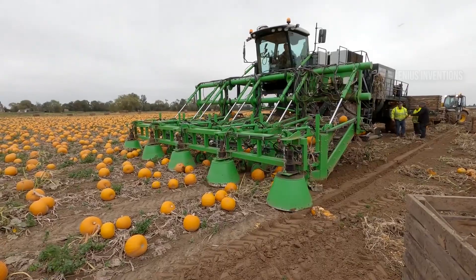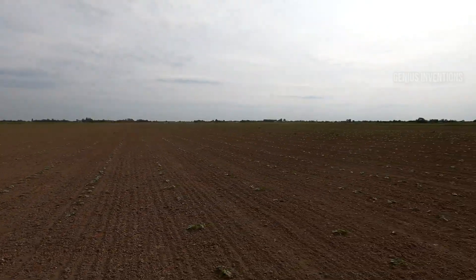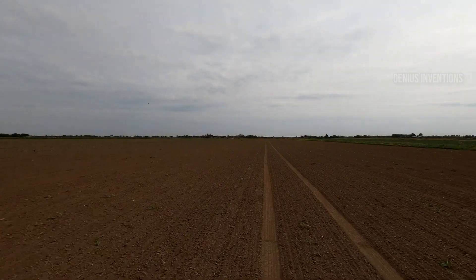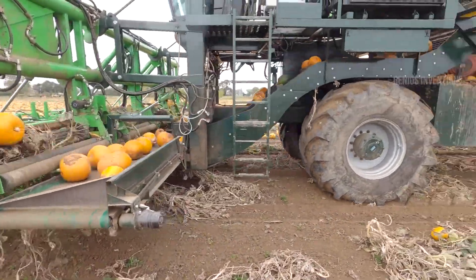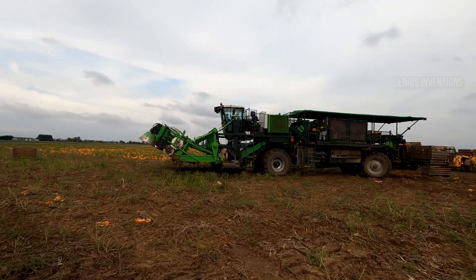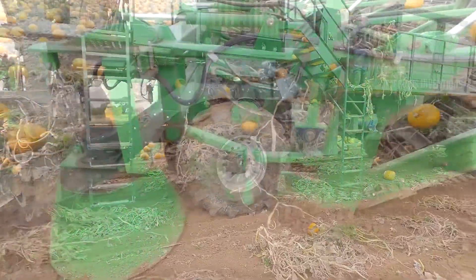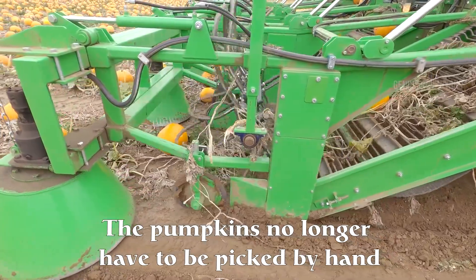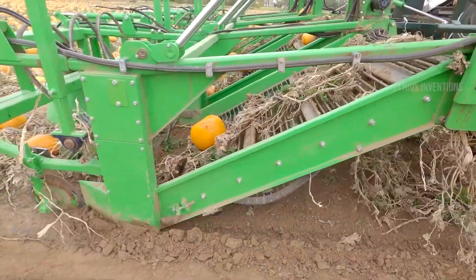LaTordier is a UK-based company that specializes in growing and harvesting pumpkins. They have recently developed a new pumpkin harvester, completed in 2020, that can pick up pumpkins directly from the field before they are washed and put into crates.